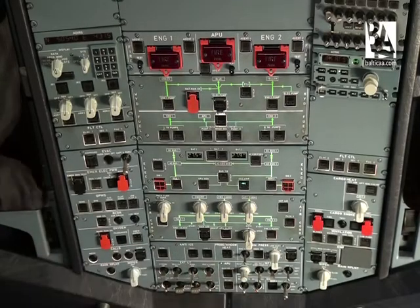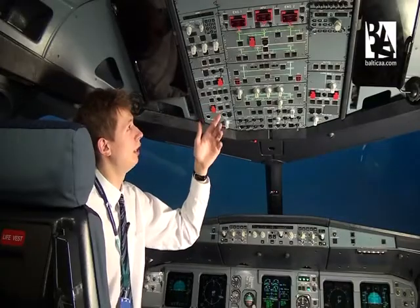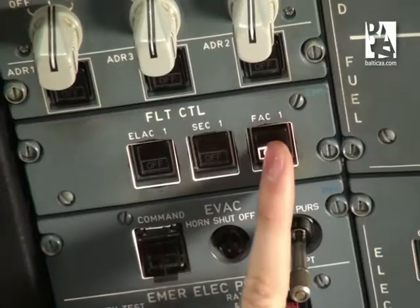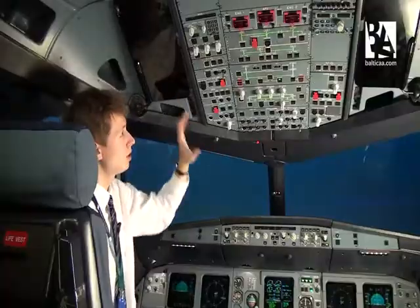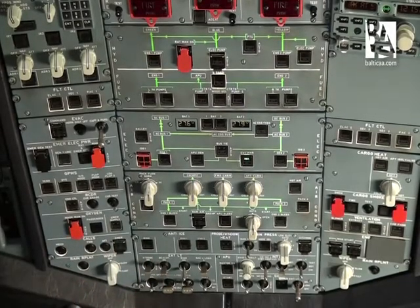On the Airbus A320, most of the switches are pushbuttons. This is good because you can immediately see if a button is in the wrong or correct position just by looking at a light — an off light means bad, and no light means good. By simply scanning through the overhead panel, you can see what switches are good and what are bad.